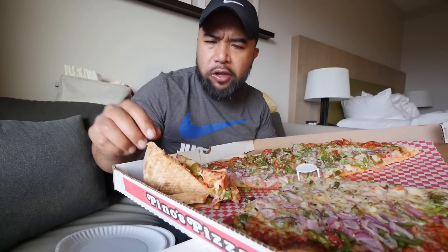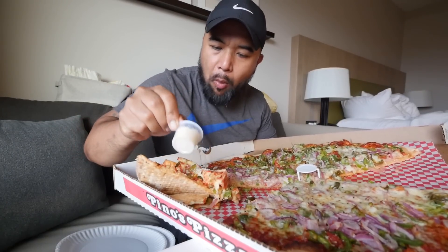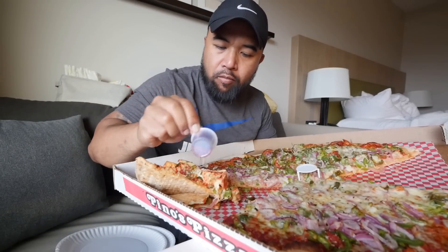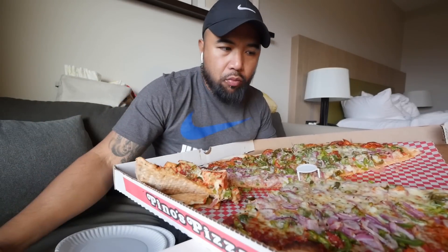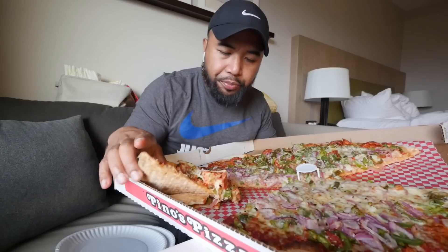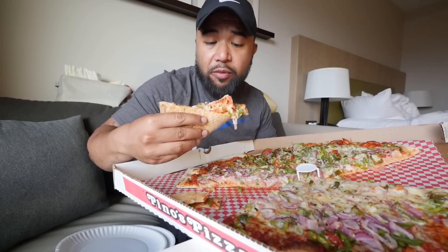Oh yeah, that pepperoni jalapeño — it kicks it up a notch. Side note, I wonder if Pino's is like short for Filipino — there were quite a few Filipinos working in there, shout out to my Filipino followers. But the owner — there was a picture of the owner, he was white. Maybe he's married to a Filipino, maybe he's part Filipino himself, who knows.